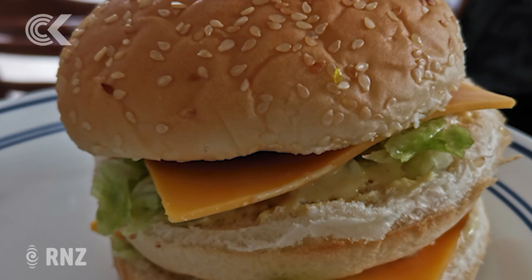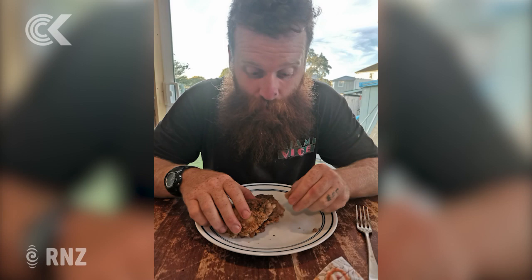Replicating KFC chicken was a bit trickier. She tried a single coat and then a double-dipped coat, and the double-dipped coat definitely came out better, but it still didn't have the greasiness. It tasted too wholesome to be KFC.